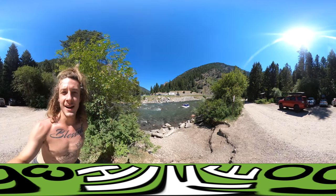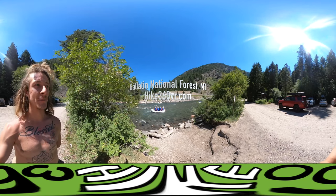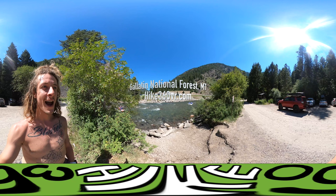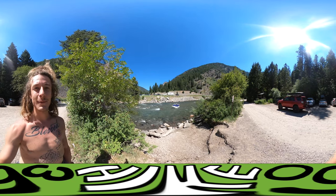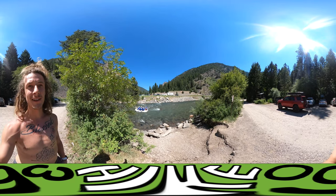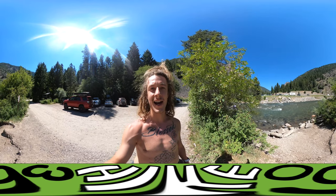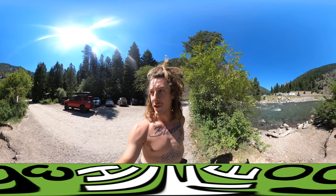Hello friends. I am at Gallatin National Forest in Montana. It's just south of Bozeman, Montana, and we've got some rafters going down the Gallatin River right now, and that's pretty cool. It's a national forest — I had a hike picked out, went to it, and it turns out it's in a national forest. I did not know I was going to be here in a national forest.